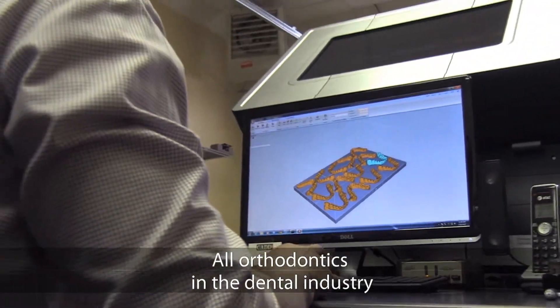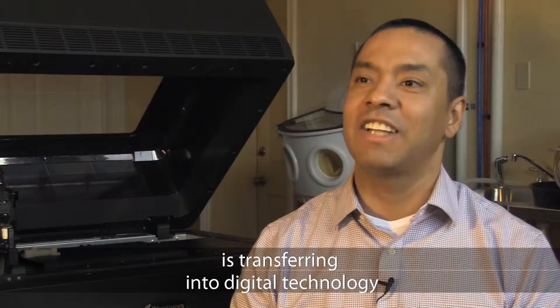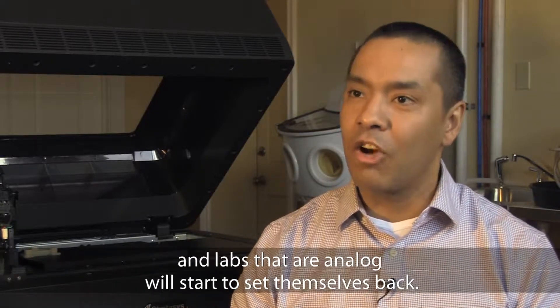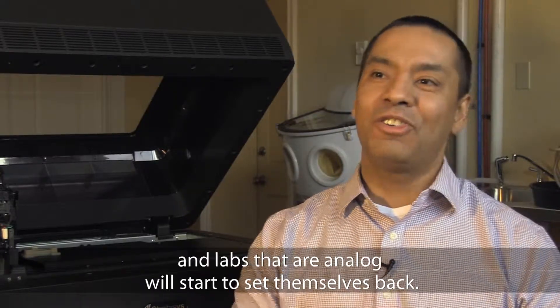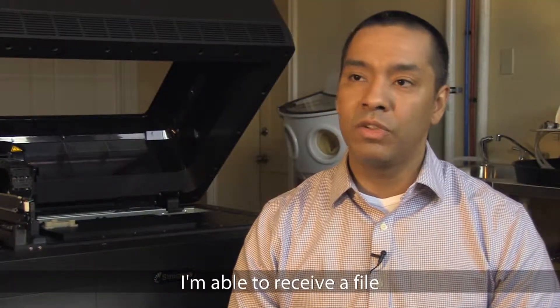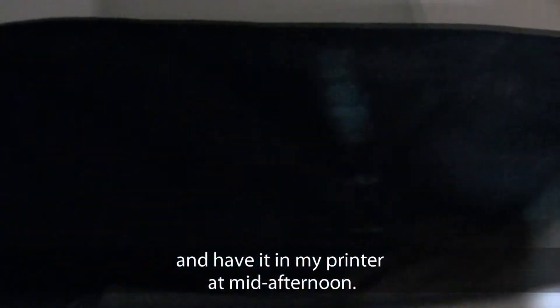Orthodontics and the dental industry is transferring over into digital technology, and labs that are analog will start to set themselves back. Comparing the orthodesk to traditional working models, I'm able to receive a file that the doctor scanned this morning and have it in my printer mid-afternoon.